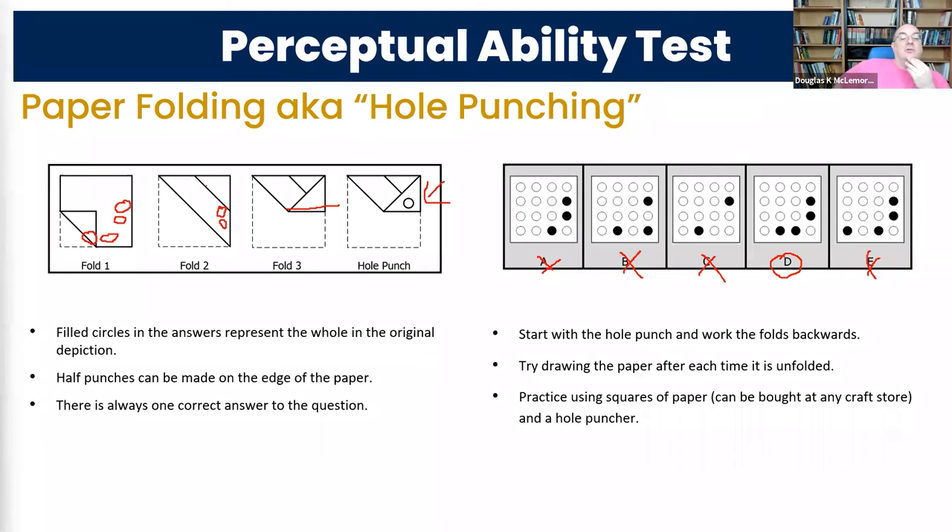These are very practicable at home. You can go to a craft store, get square pieces of paper for cheap — like a dollar for a hundred sheets — get a cheap hole punch, and do different patterns of folding and try to predict what it's going to look like. You can also use DAT Booster, DAT Bootcamp, or Crack DAT with their question generators. Practicing with manipulatives, something you can touch and hold in your hand, is a great choice because it lets you really see what's happening.